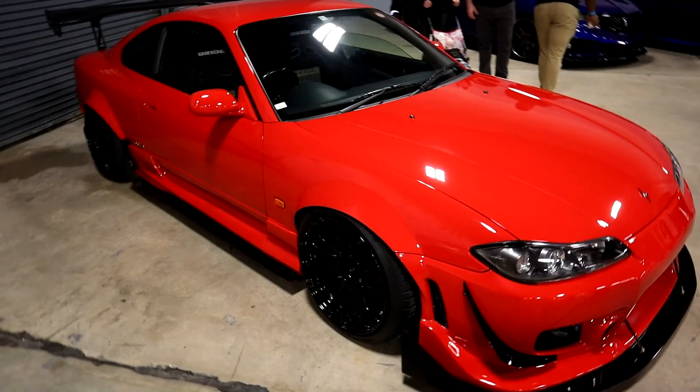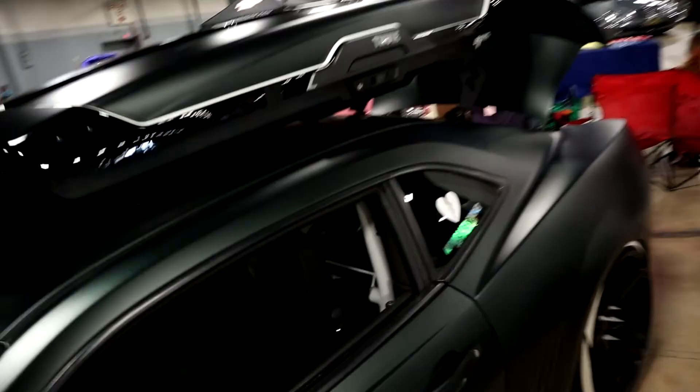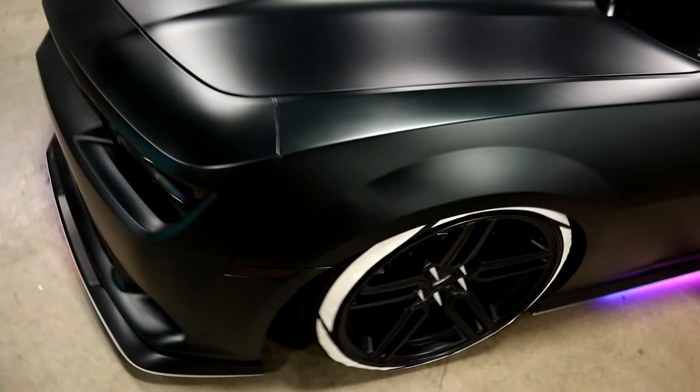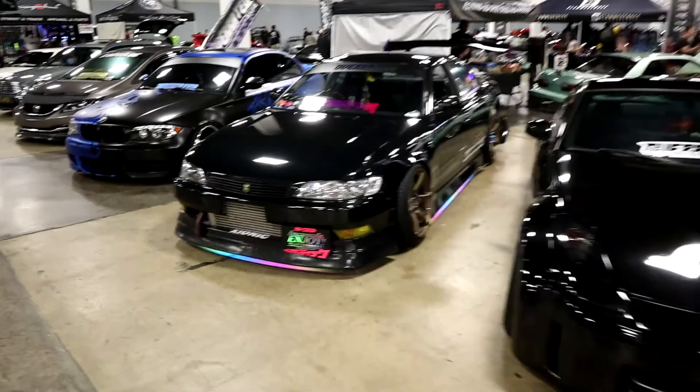This is another one you don't see every day — a slammed Camaro with LED trunk box, roll cage, and custom air setup. You don't see muscle cars stanced out like this very often, but when you do, it's always good to see.